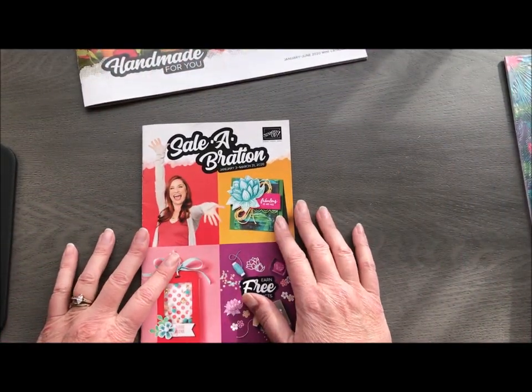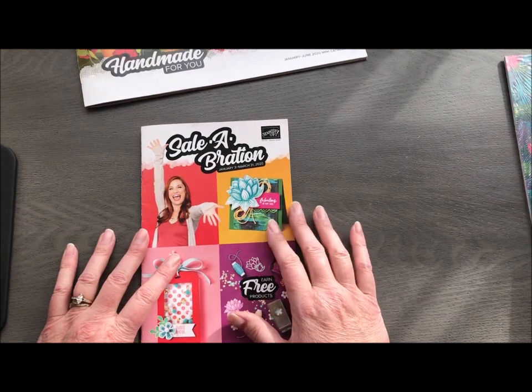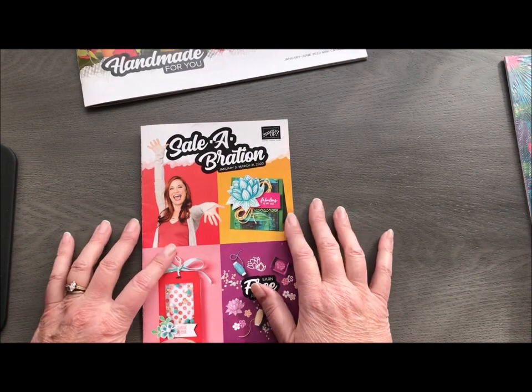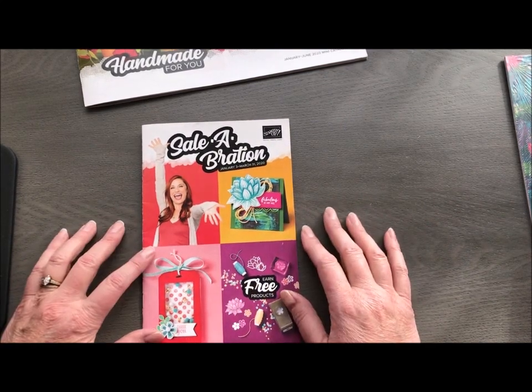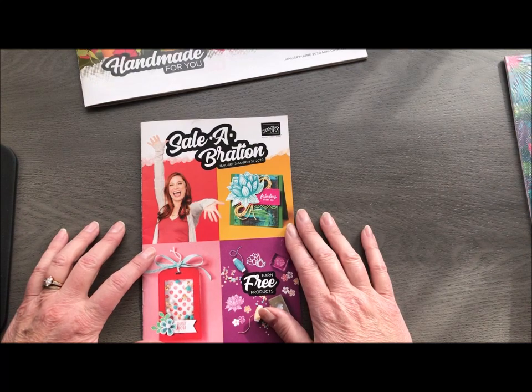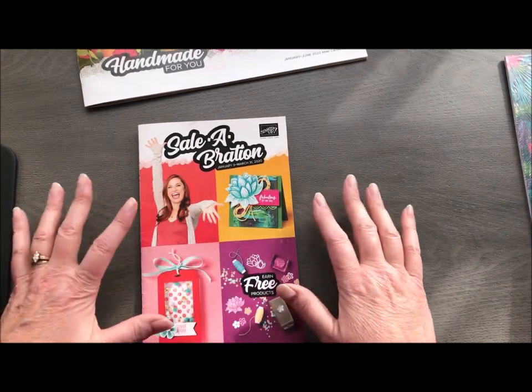I did want to talk a little bit about Celebration. Celebration is going to kick off January 3rd and runs through the end of March. This is one of my favorite times of the year — I just love giving away things for free. It's also full of fresh, fun new ideas, which we are so ready for after the craziness of the holidays and the winter doldrums.